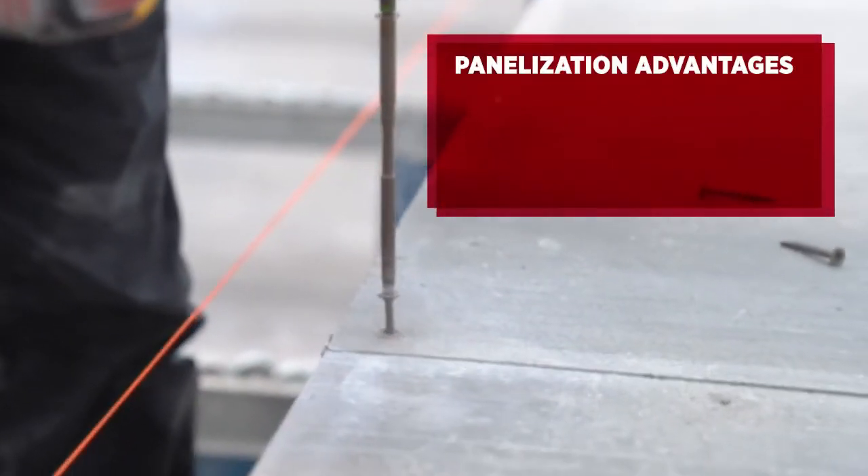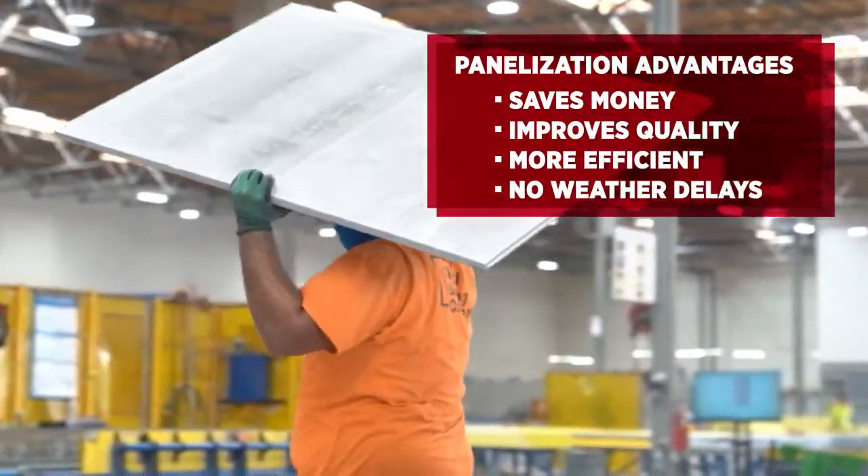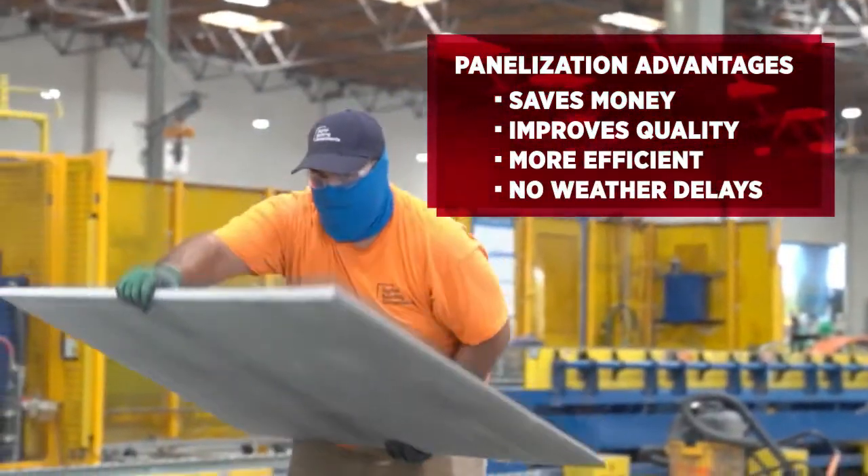There are clear advantages with panelization, but Kirsten does have options when it comes to products. So why USG Structural Panels? One, their history of providing reliable products. Their quality control is exceptional. The durability of the product has been fantastic, and that's one of the big selling points. That's why we love it. And any load bearing projects that we do moving forward, it is our intent to use this product.